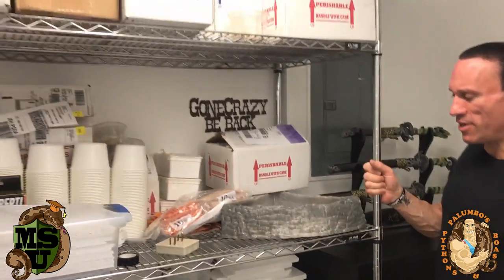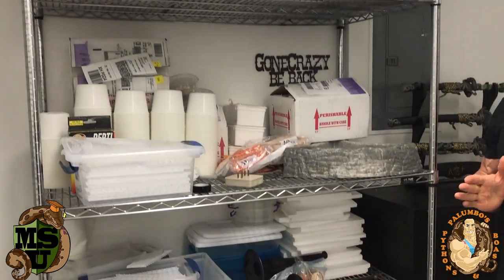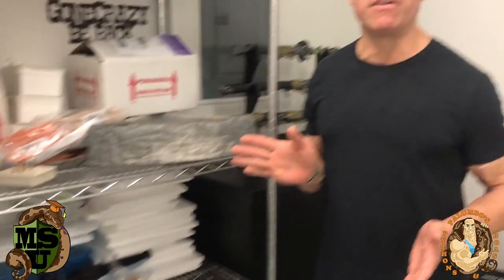I put up a lot of shelves — if you look, I have all my shipping supplies here and overflow stuff. You can never have enough shelving. When you're setting up, I must have put eight or ten of these shelves up throughout my building — upstairs in my nutrition room as well to put all the nutritional products on the shelves.